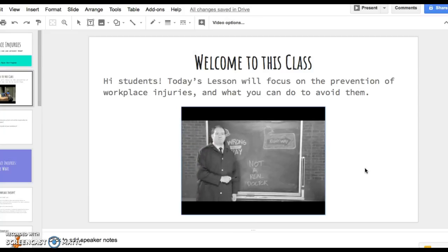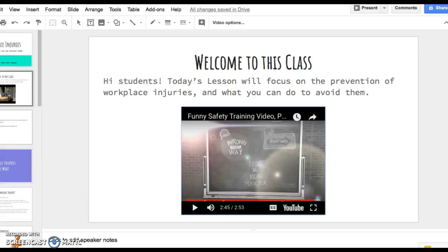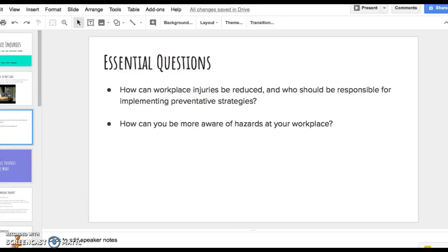Now that we've looked at that video, we're going to go ahead and go into some essential questions. The first one is going to talk about how workplace injuries can be reduced and who is responsible for implementing preventative strategies. The second is how can you be more aware of hazards at your workplace.